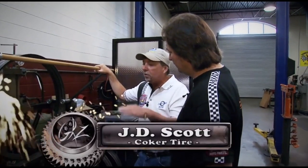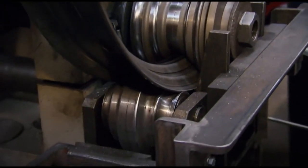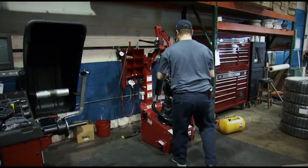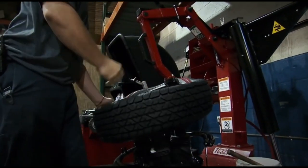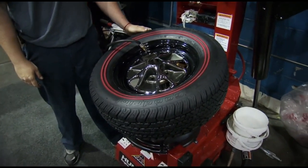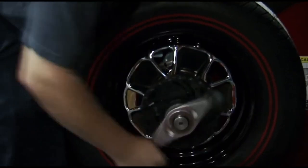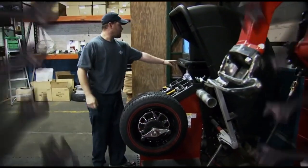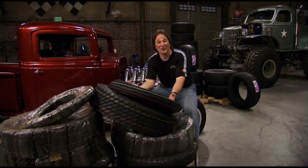From shearing a piece of sheet metal, to rolling it, welding it, grinding it, and rolling it into a drop-center style — it takes about an hour. And since tires are really no good without rims, it makes sense to offer complete wheel and tire combinations. That's what Corky thought too. When customers buy a tire and wheel assembly, Coker has the ability to match the rim to the tire using their equipment, and ships them out perfectly matched and ready to go.